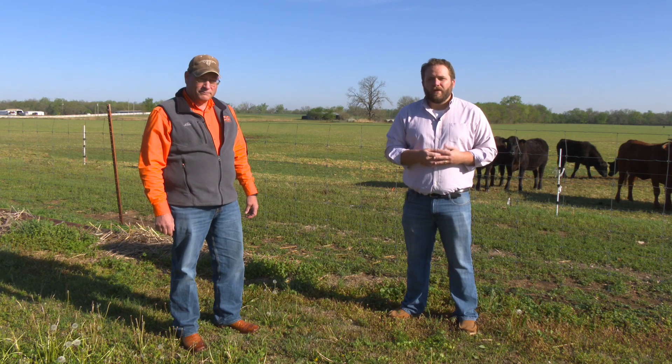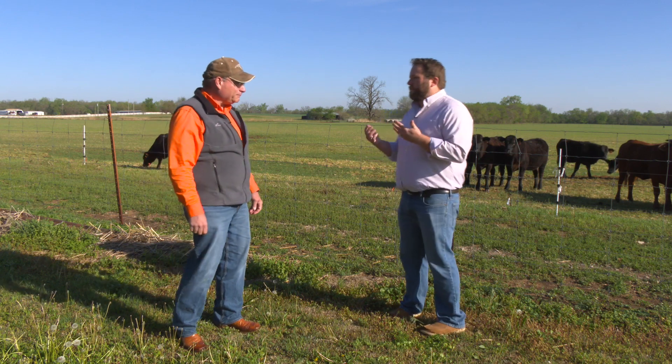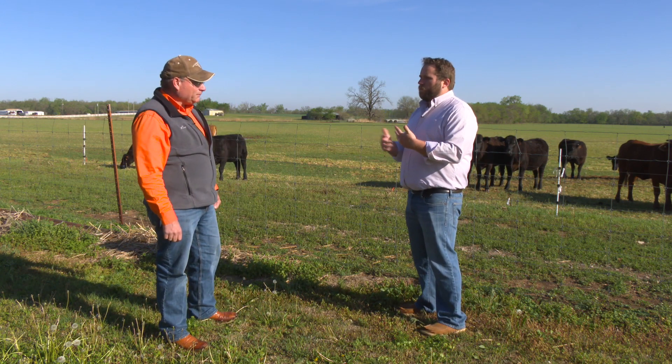We're talking management strategies and cattle herds with our Extension Beef Specialist Paul Beck. You recently had some information that you put out about calf shrink. What is calf shrink?